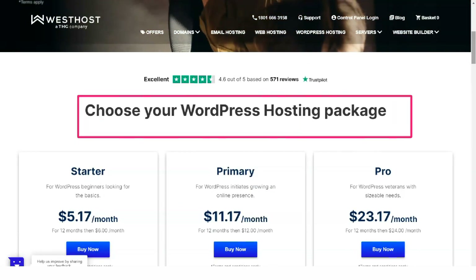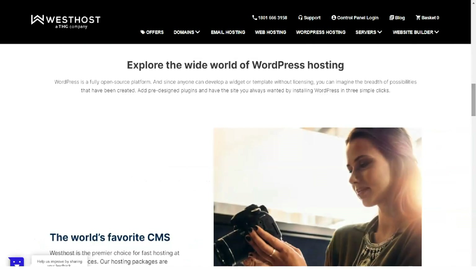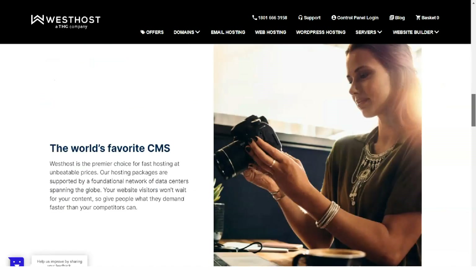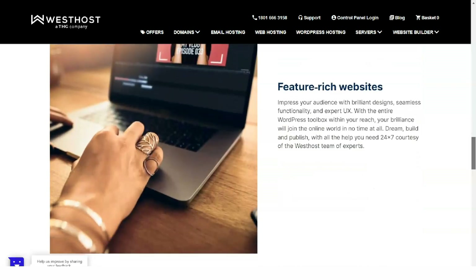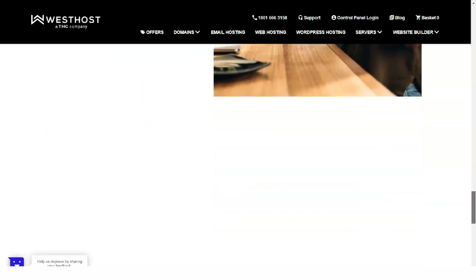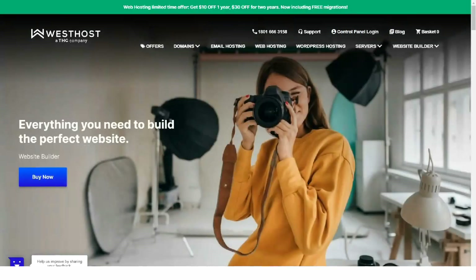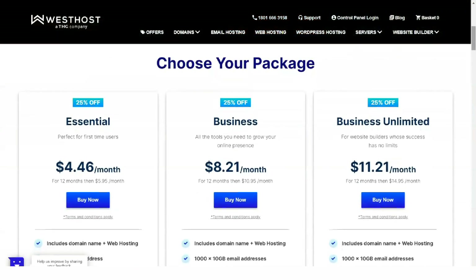Once you choose a plan, you must select the billing cycle: monthly, annual, or biannual. The longer the period, the lower the cost. On the same page, you can include a couple of add-ons for extra money, one of which requires a purchase for at least a year.